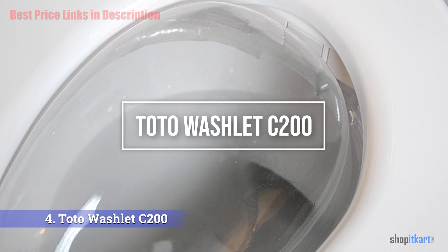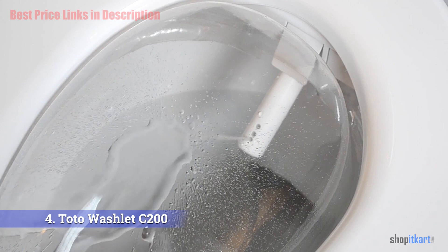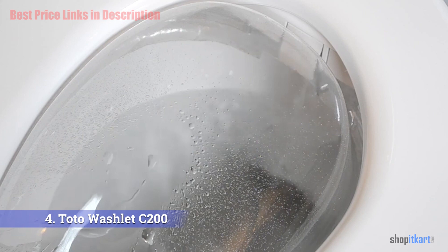The next product on our list is the TOTO Washlet C200. Best known for manufacturing top-performing toilets, TOTO also has an impressive lineup of luxury bidet toilet seats. The C200 Washlet is their newest mid-range seat, coming with all the features you'd expect from an affordable bidet seat.